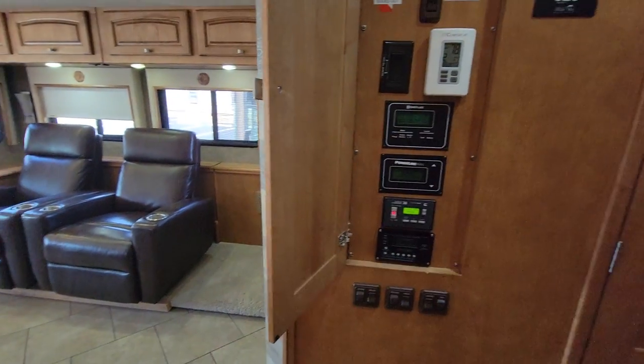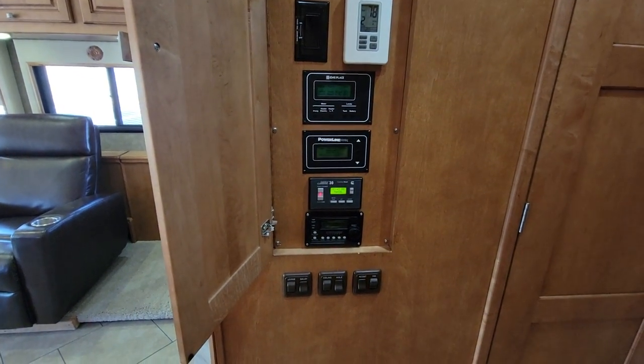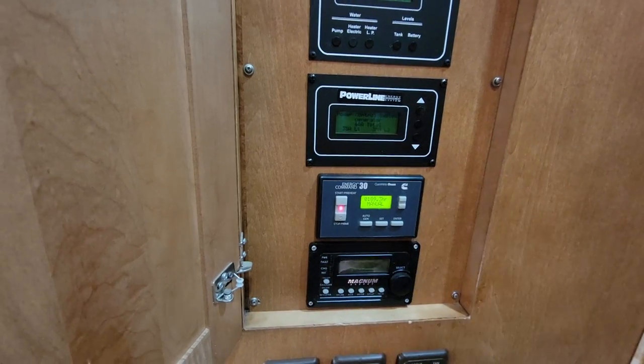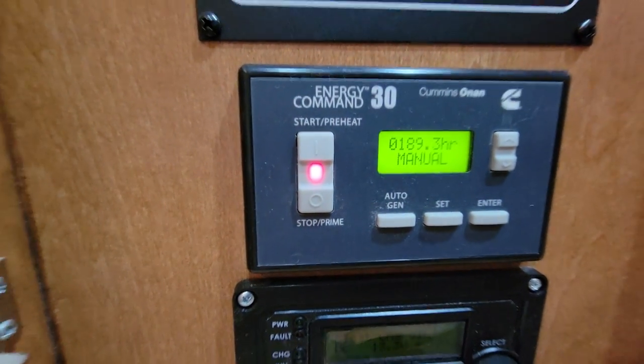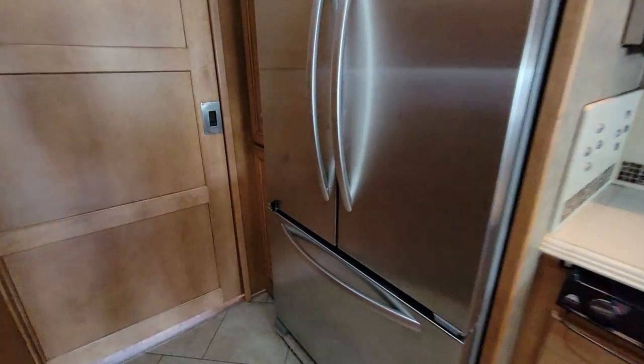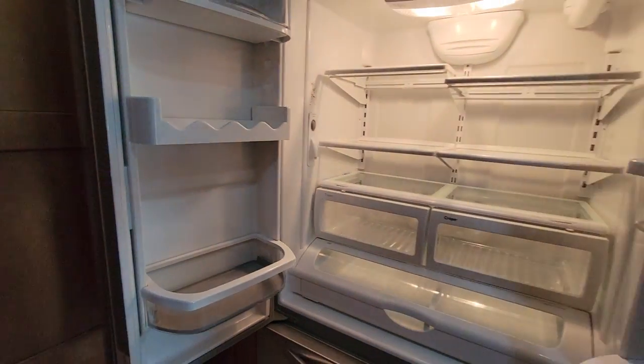That's your kitchen minus the fridge. Light controls and your main control panel — you've got all your slide controls up top, block heater, AC with multiple zones, power controls, gensets, all that fun stuff. Generator hours: 189.3 hours on that genset. Then the KitchenAid French door fridge — this was also an option. Got that bottom freezer, ice maker, and water dispenser inside. And to the left, you've got that classic Winnebago pantry — very usable, very space-saving, and there are two of them.